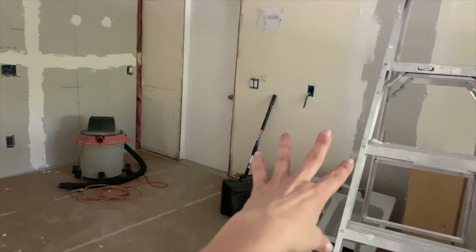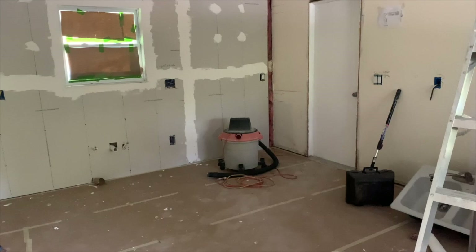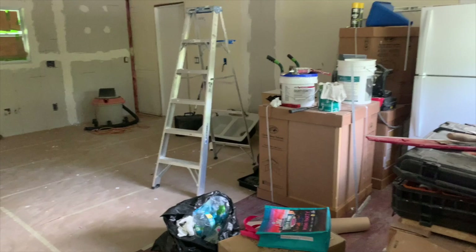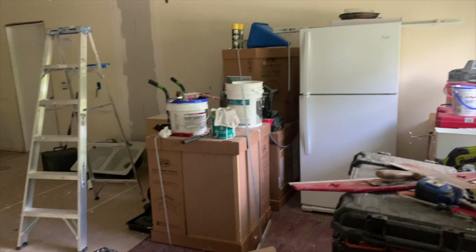Right here, where this other wall was, there is going to be a peninsula which is going to come out, and there'll be two stools there. That is what I'm going to use for a dining area because I really don't have a dining space. There's the hallway and here's the entryway. So I'm planning to have couch, TV, and peninsula here — there will be an entryway table with a mirror.